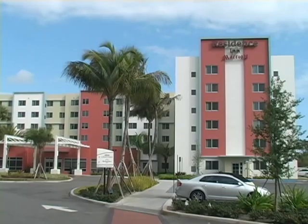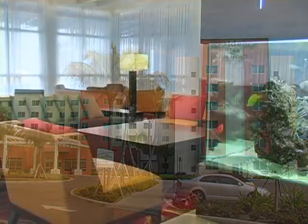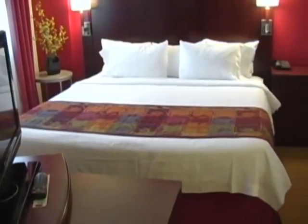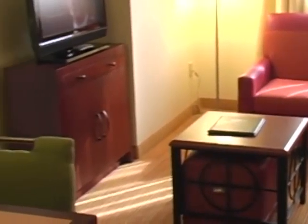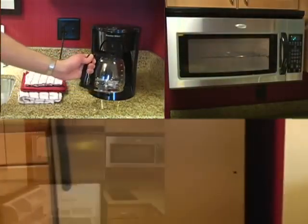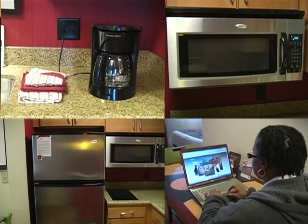The new 163-suite Residence Inn Miami Airport South is designed to help guests thrive on long stays. Ideal for stays of five nights or more, the hotel's studio, one bedroom, and two bedroom suites create a residential environment. Each suite has a fully equipped kitchen with coffee maker, microwave oven, full-sized appliances, and complimentary high-speed internet access.